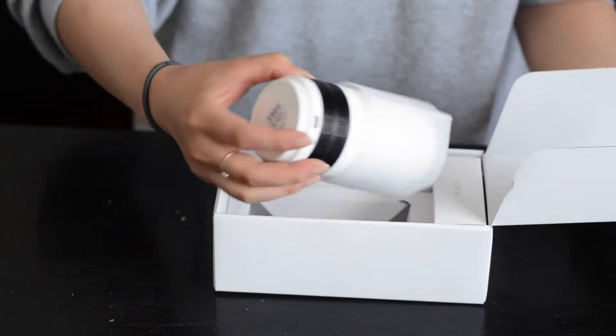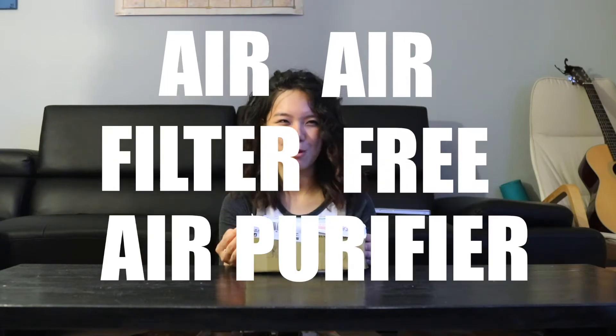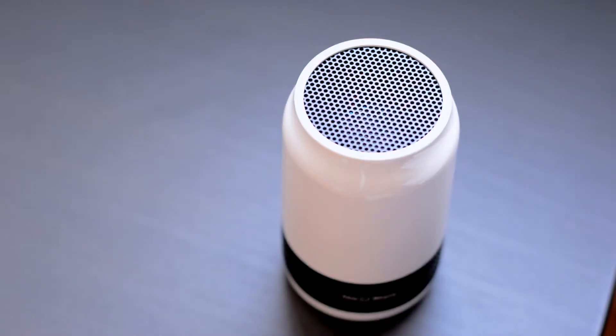Luv is the German word for air, and Chi is a Chinese word for air, so the literal translation is 'air air' filter-free air purifier. So basically, it purifies air. Yes, that's what it does.